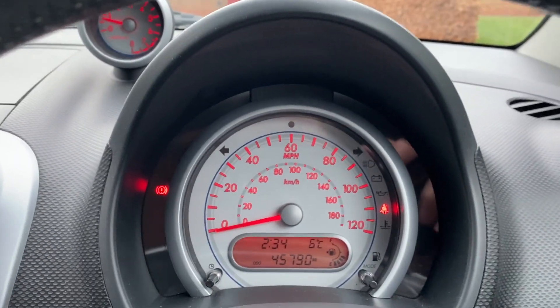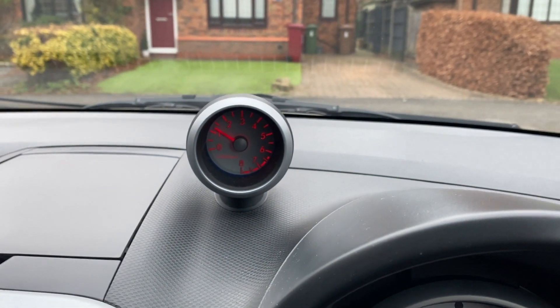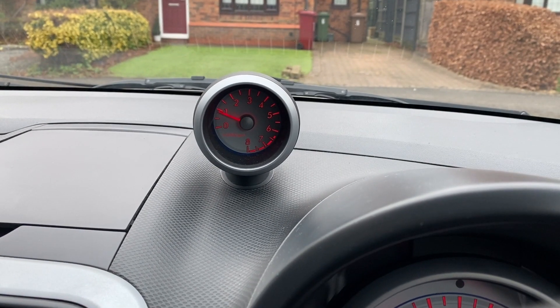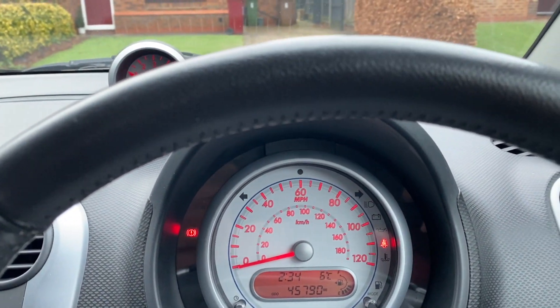There are no warning lights on the dash. Handbrake works nicely, seat belt is fine. The engine revs cleanly with no problems at all. It's a very nippy little car, really fun to drive.